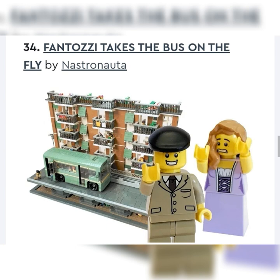Next up, we got Fantosi Takes the Bus on the Fly by Nastronata. Really nice building — this is not a modular. It's based off the iconic sequence from the Italian comedy movie Fantosi from 1975, representing the main character trying to catch the bus on the fly but failing. It seems very funny. I've never heard of the movie before, so I'm not sure how likely it is. It appeals to me just as a LEGO build, and it did get 10,000, so obviously there's an audience. I'd put it probably towards the more unlikely, but stick it a little towards the more likely of the middle.